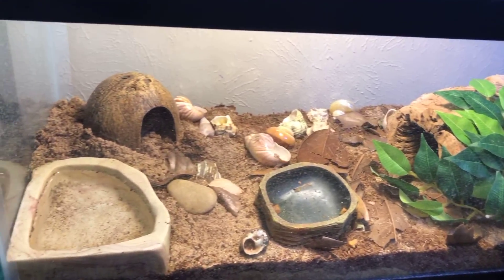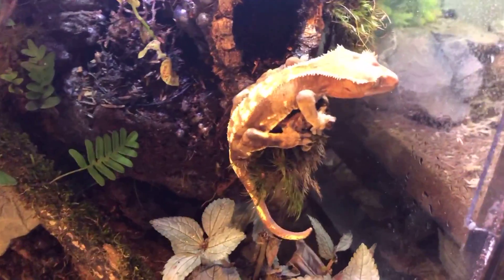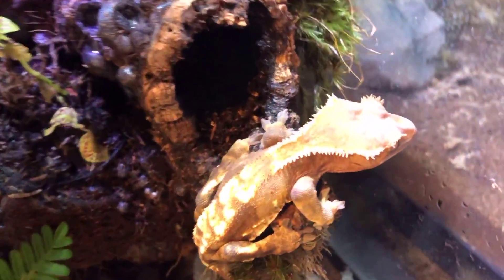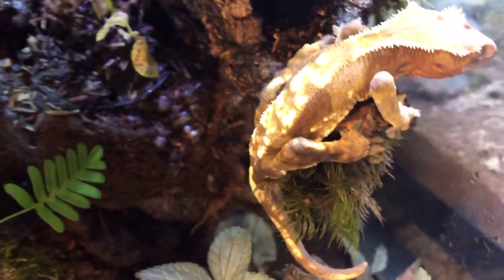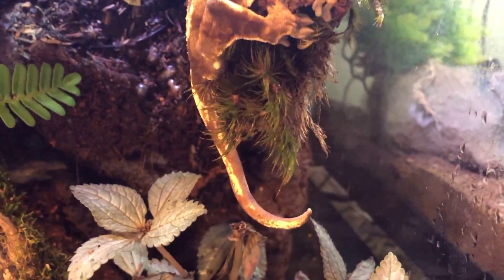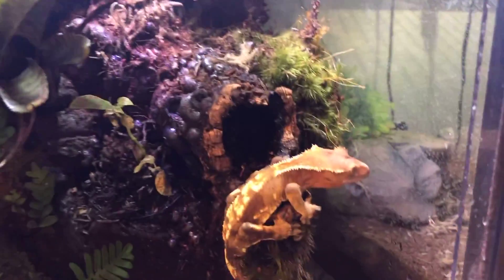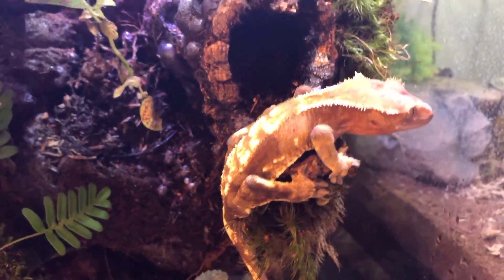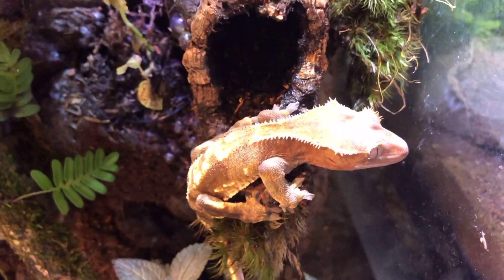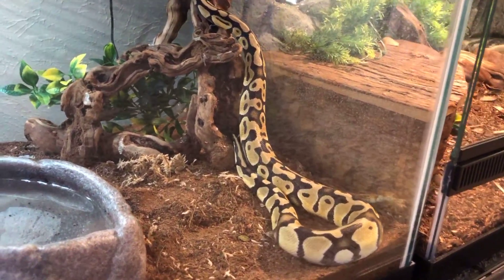Here's another male breeder crested gecko. He is unnamed, so if you have any names let me know. He's a super pretty gecko and I'm getting him bulked up to breed next season — he'll be awesome. He's in a 20-gallon bioactive setup that's doing fairly well. If you have any name suggestions, put them in the comments below.